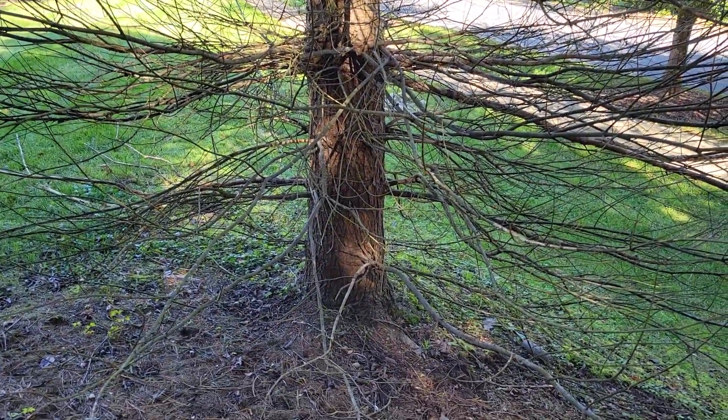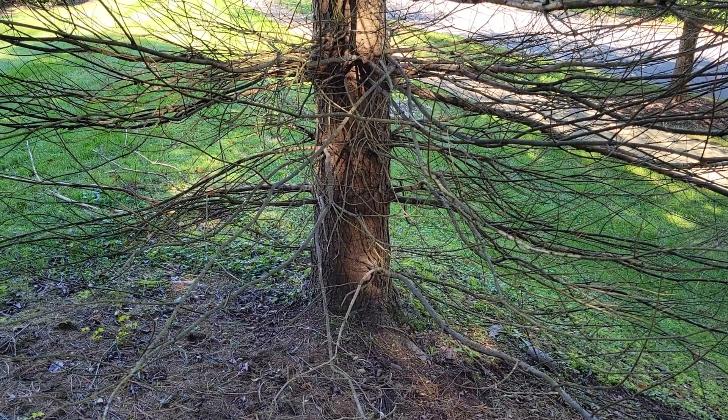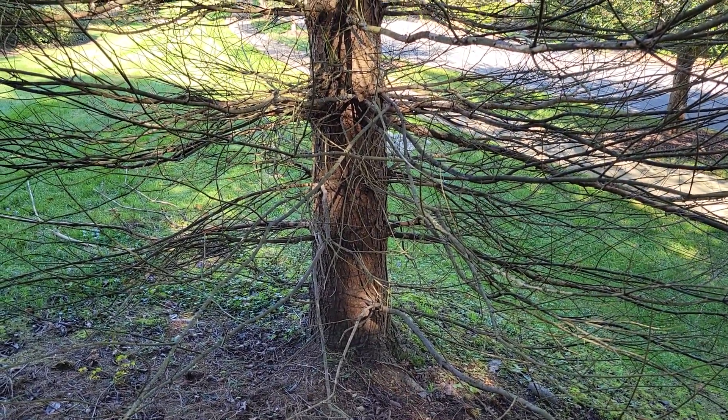I just wanted to show that example of what I'm seeing a lot of, and that's why I'm not planting eastern white pine in Middle Tennessee.